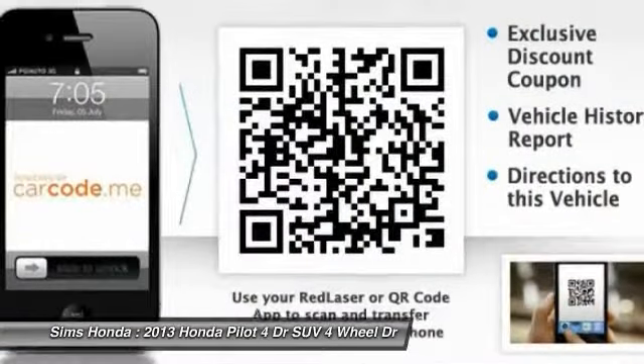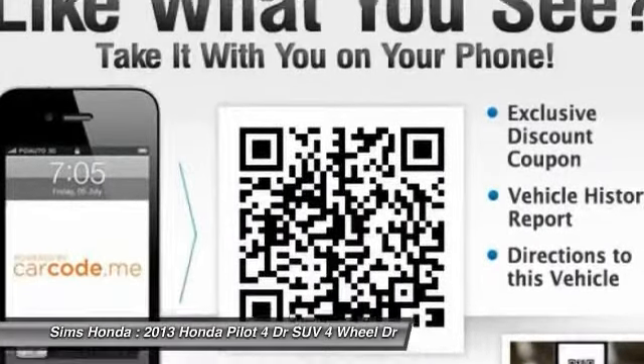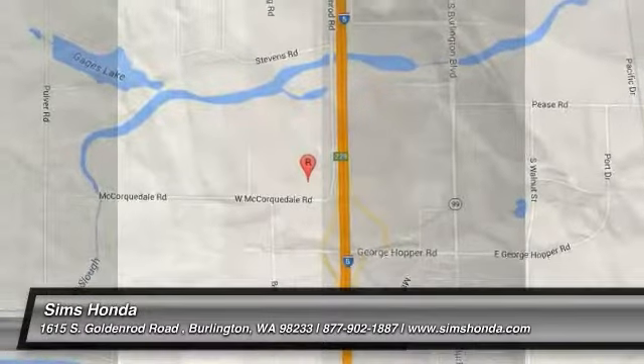Air conditioning, driver airbag, adjustable steering wheel, power steering. Come take a test drive today.